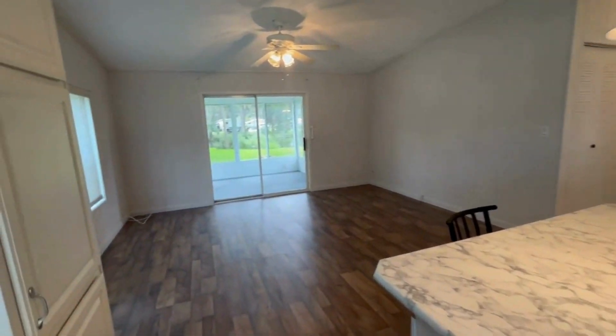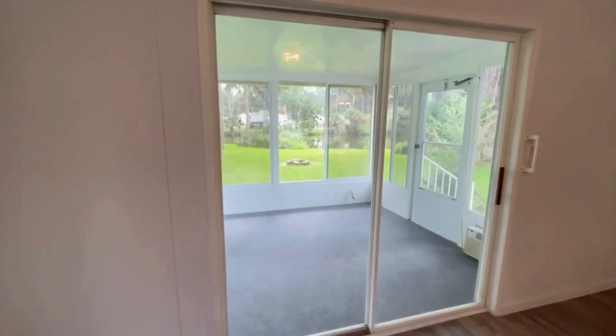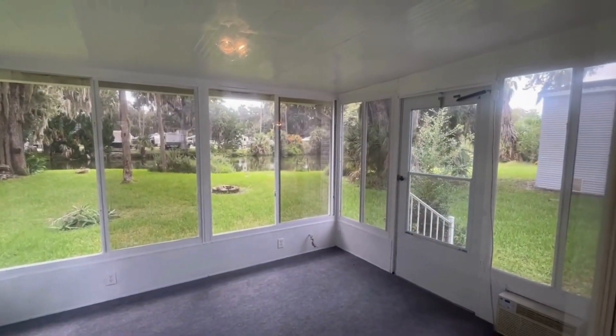This home is a little over 1,000 square feet. Right out here is your large screened room with a beautiful view of the canal.